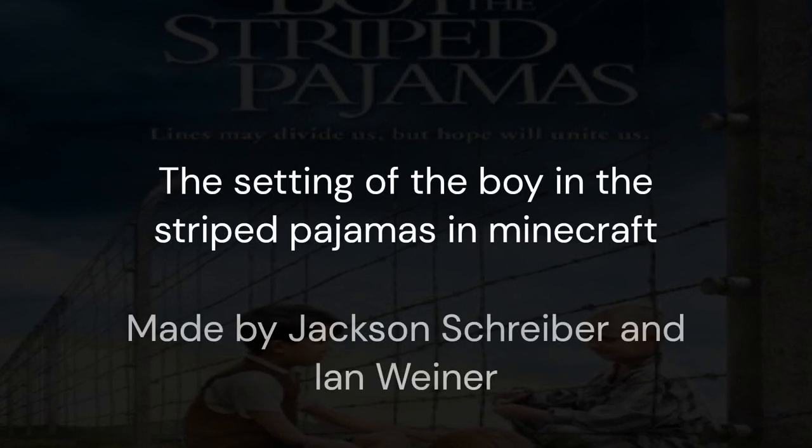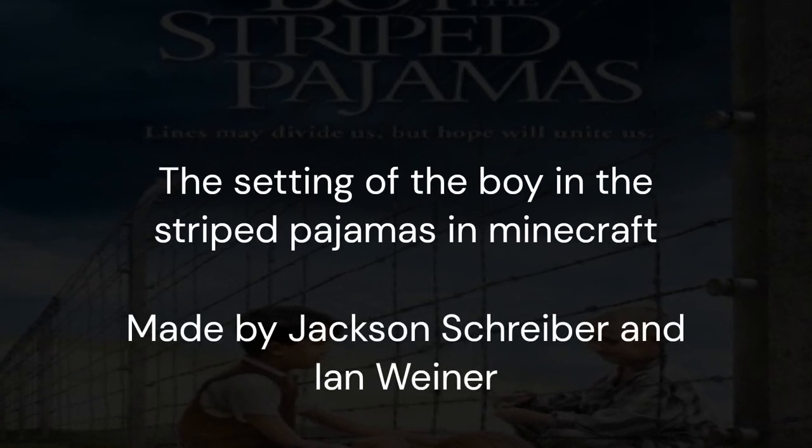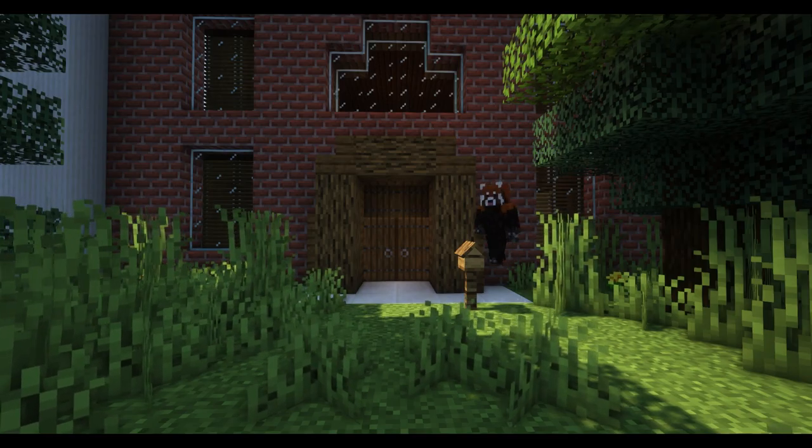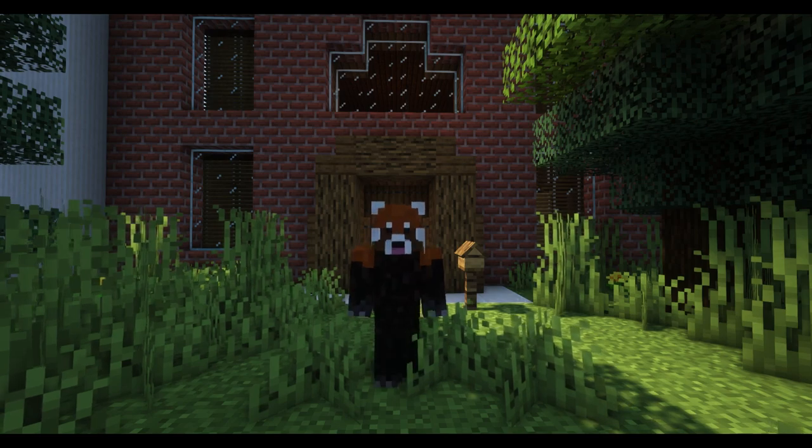The setting of The Boy in the Striped Pajamas in Minecraft. Hello. Follow me.